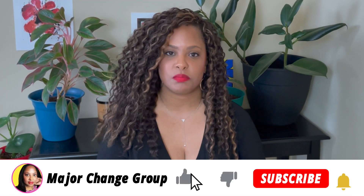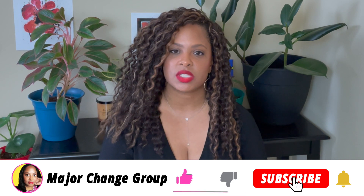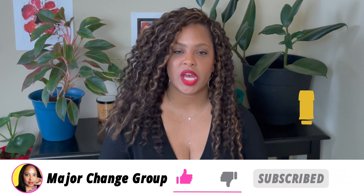Hey everybody, I'm Tasha from the Major Change Group, where we believe small changes can create big results. If this is your first time on the channel, welcome. We talk about how to get our money straight, how to increase our credit score, and how to use our credit cards.